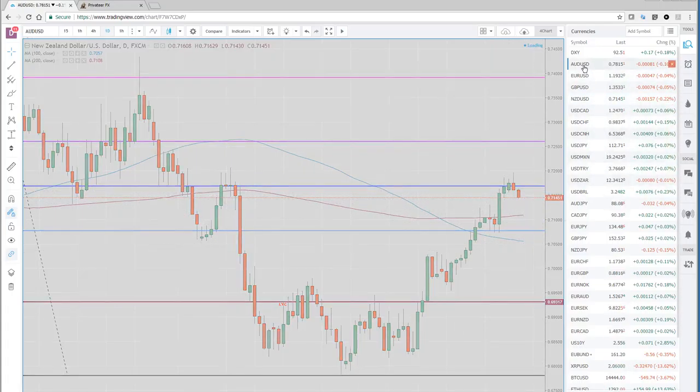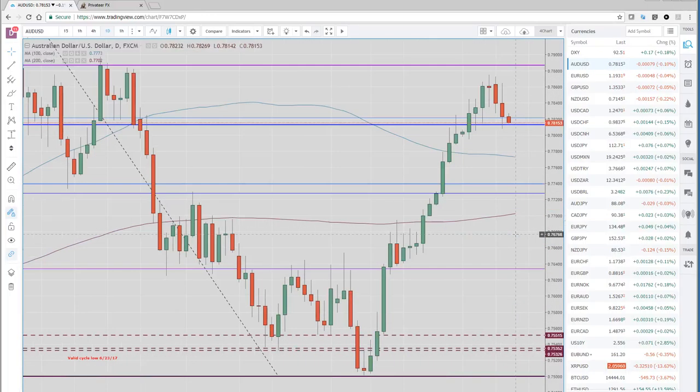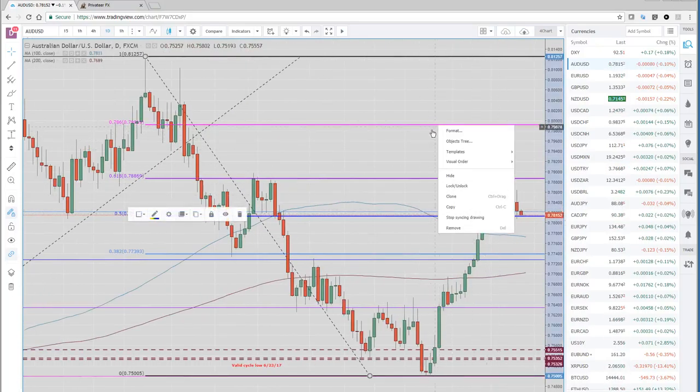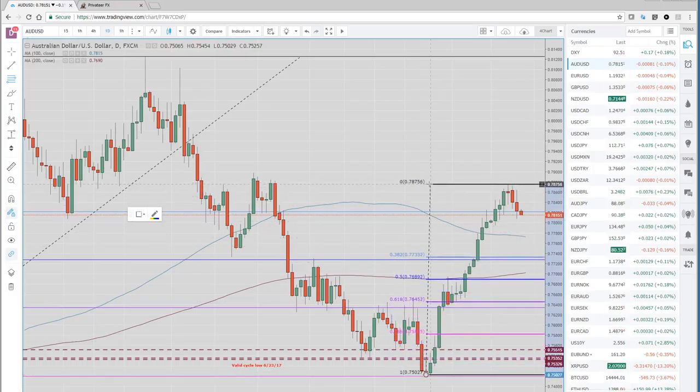Aussie and Kiwi both had pretty big monster runs higher from the whole month of December. You can see the Aussie chart here on the daily — four negative bars here in a row. I think there's room for this to retrace. If you're drawing your Fibonaccis, take this low here in Aussie at 75 cents, which is a massive level, up to this high we saw a few days ago, and we've got a ton of room. You've got the 100-day here, and 77.33 as the third fib. If we take out the New York low we saw today, there's definitely much more scope lower.